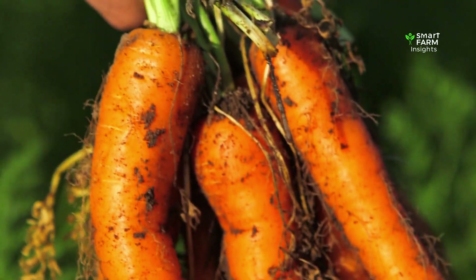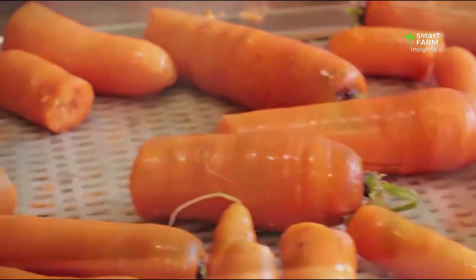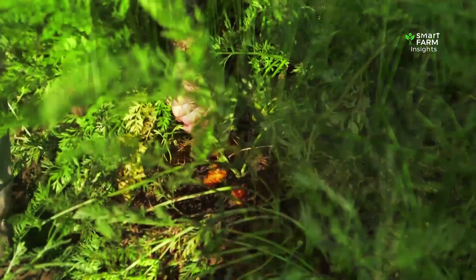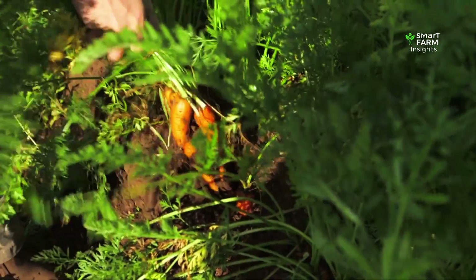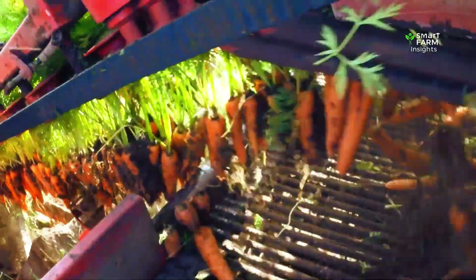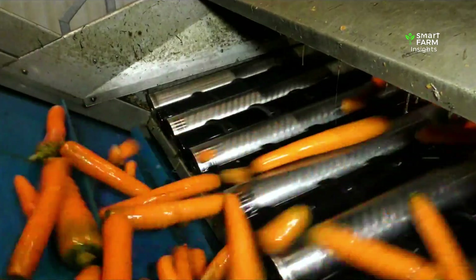From a crunchy vegetable in the ground to a refreshing drink in a bottle, the carrot's journey expands far beyond the produce aisle. Every carrot that reaches your kitchen — whether whole, sliced, trimmed, juiced, or processed — represents months of preparation, careful growing, modern harvesting, and advanced processing. It is the result of global farming expertise and a remarkable combination of nature and technology.